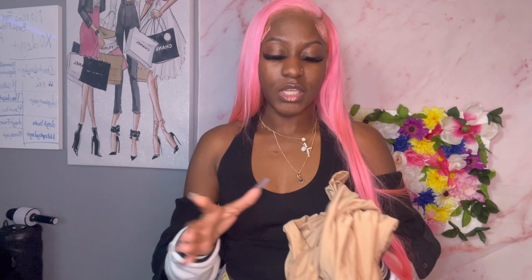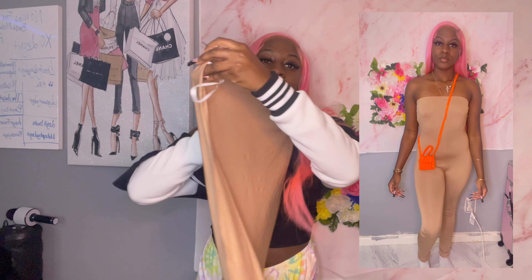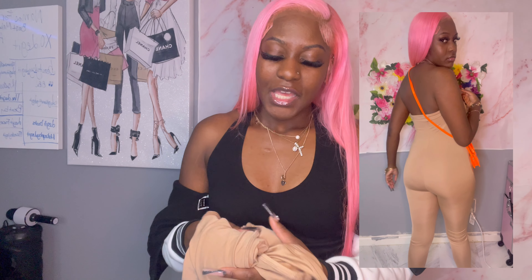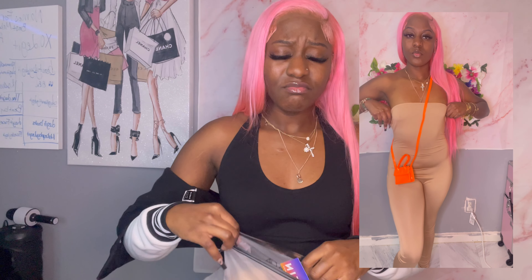Shein bags are so beautiful — we need to go on a campaign for Shein bags. The next item is this romper. I'm not too fond of it honestly — it doesn't look like I thought it would. I rate this a five. I probably won't wear it; I'd give it to my niece. It'd probably be cute on people with bigger boobs to hold it up.